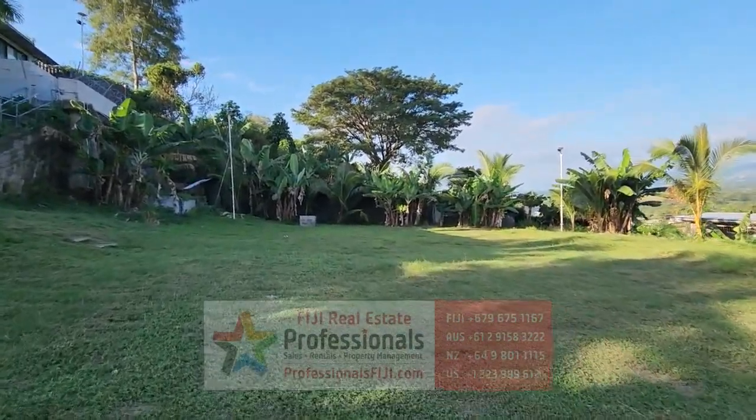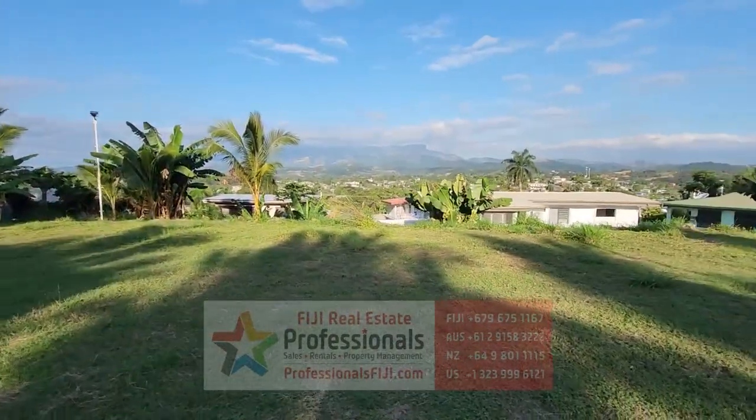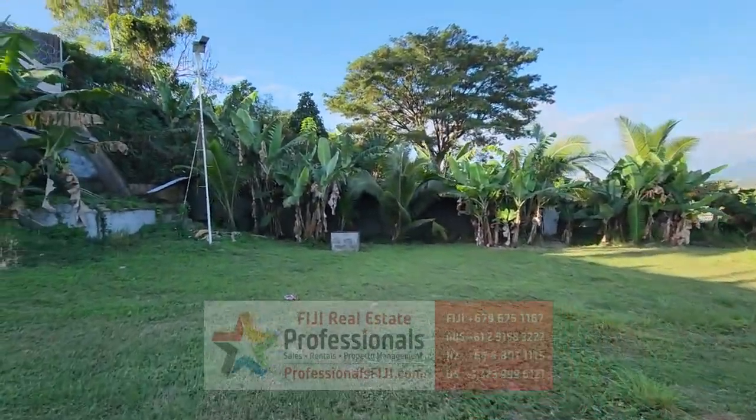This is literally minutes from right downtown Lautoka — the hospital, all the schools, places of worship, and all the great things you can do here on the main island. But I just want to show you those views — they are just incredible. Look at these amazing banana palms right here!